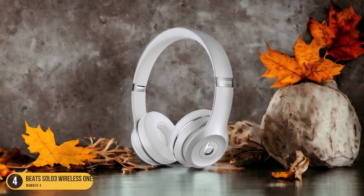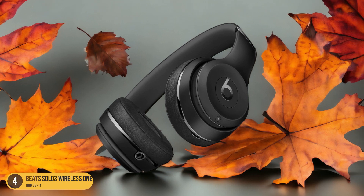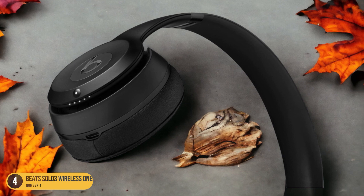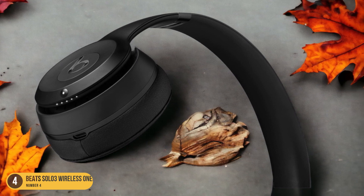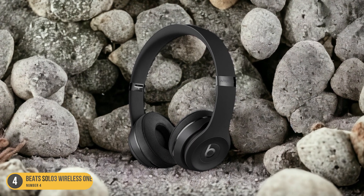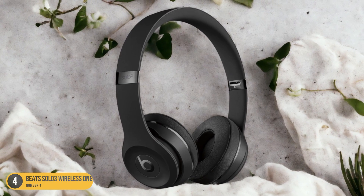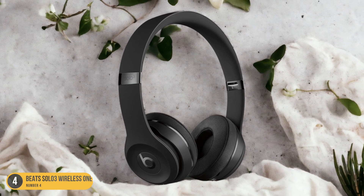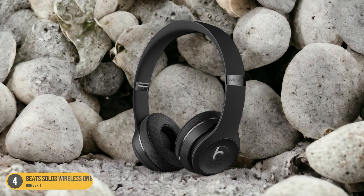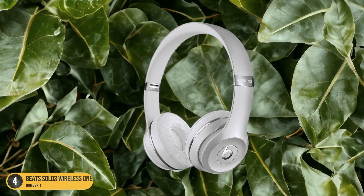Not only do the Beats Solo 3 Wireless Headphones look great, but they also deliver impressive audio quality. With Apple-exclusive features like audio sharing, these headphones offer a unique listening experience. The adjustable fit and cushioned ear cups make them comfortable for extended wear, whether you're commuting, working out, or simply relaxing at home. Plus, with an astounding 40 hours of battery life, you can enjoy your favorite tunes throughout the day without interruption.